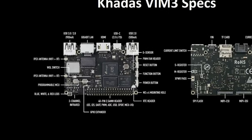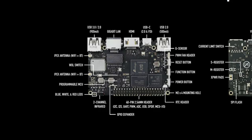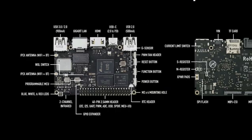Let's go through the board specs clockwise from the top left. First we see the USB 3 port, which becomes USB 2 when using the M.2 slot. Then you've got gigabit ethernet, an HDMI port up to 4K, and USB Type-C power — which is also an OTG port. Then there's a USB 2 port, a G-sensor (acceleration meter), a PWM fan header, a reset button, a function button, and a power button. Then a real-time clock header, the 40-pin GPIO header, a 2-channel infrared receiver, LEDs, a Bluetooth antenna, and a WiFi antenna.